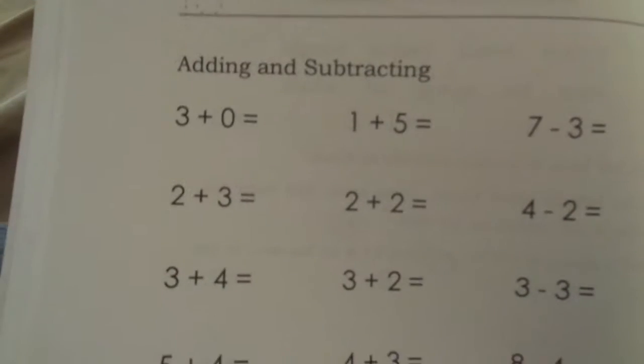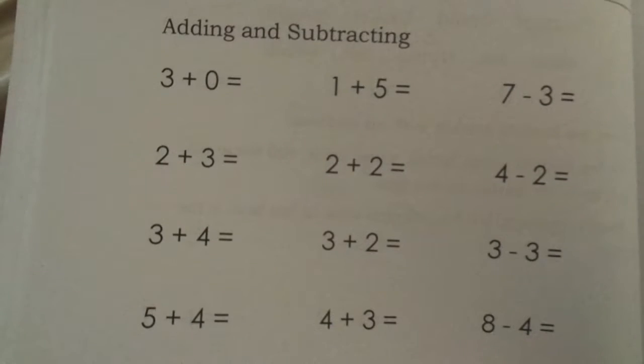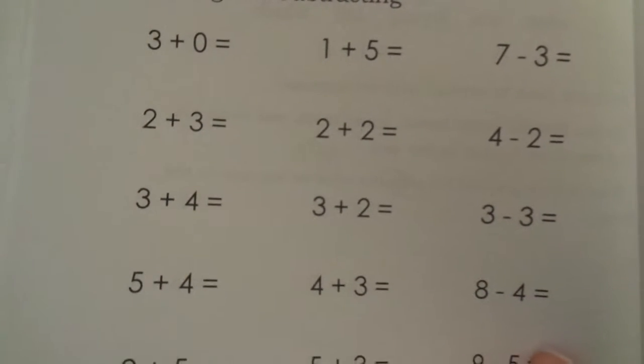Then there's a math section. Here's a review of just the facts they've learned up to 5 plus 5, and 10 minus 5. This part my son can work on on his own, now that he's learned to write his numbers.